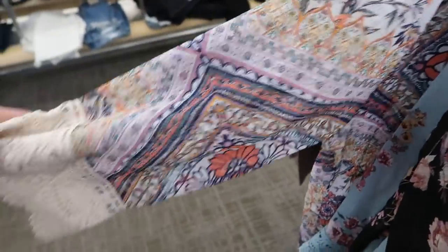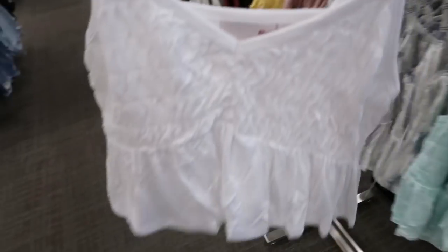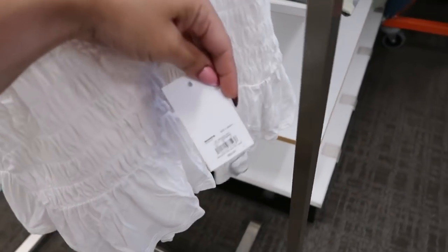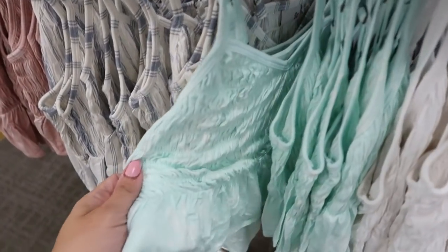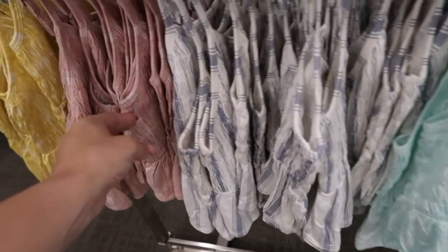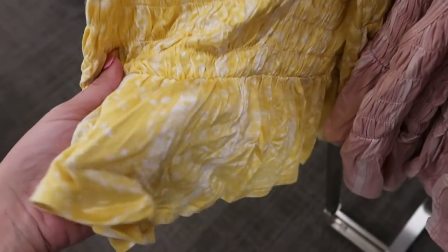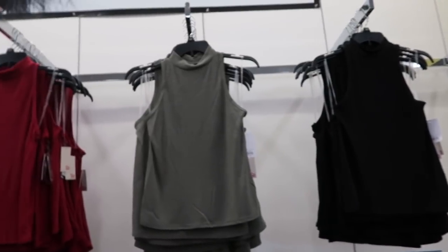New from Sew are these little smocked peplum crop tops. There are adjustable straps, they're pretty short, and have that bottom tier. These are normally $20. They come in white, a mint tie-dye, a blue and white stripe, the pink and white stripe, and then a yellow with stripes. There's also a floral option.